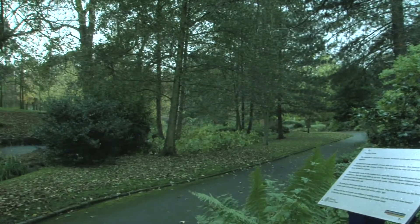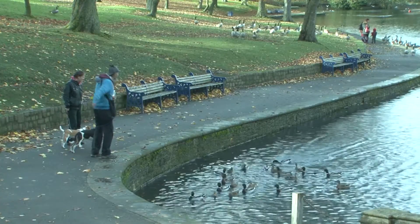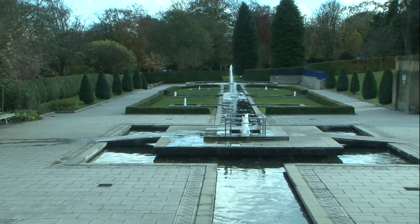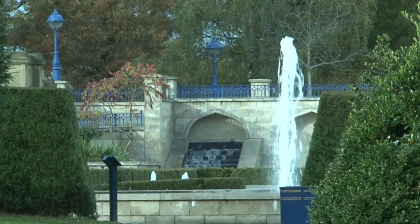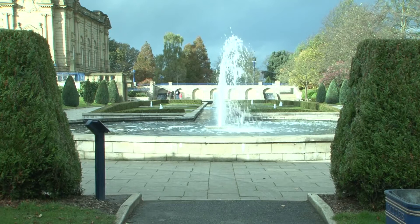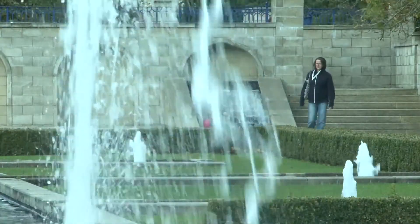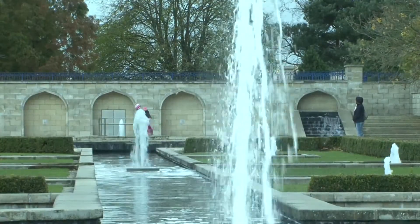I would say Lister Park is our most frequented park by visitors in Bradford and from elsewhere. The Mogul Gardens is a fantastic piece of design and innovation. It links in very well with the park itself and Cartwright Hall — a fantastic design with all the sandstone that was used and the fountains. On hot summer days, kids are in the fountains and the water, and it's packed with people.